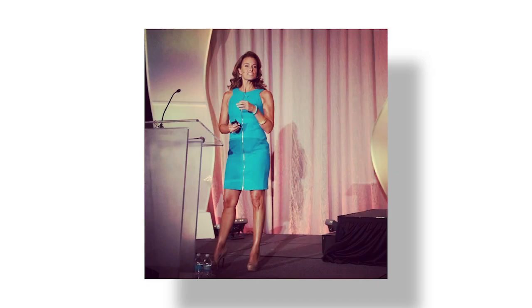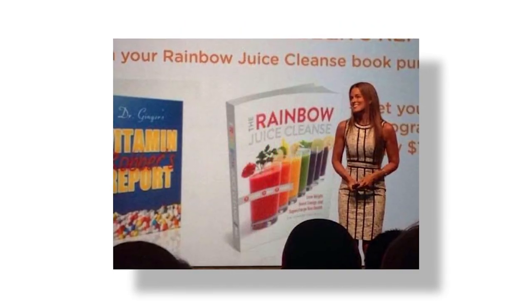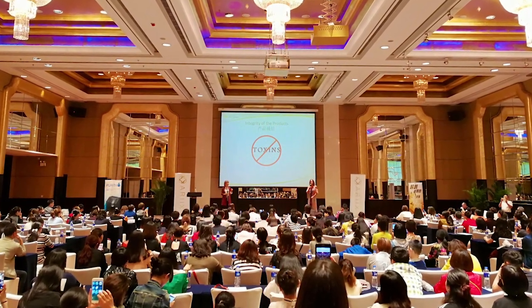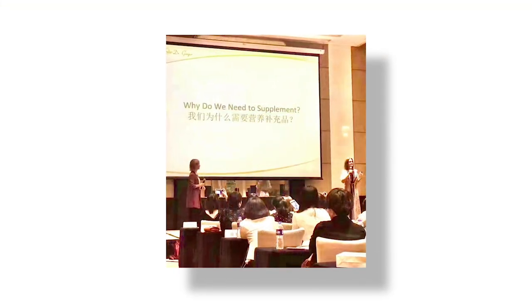Dr. Ginger is a holistic physician, nutrition expert, international speaker, and the author of The Rainbow Juice Cleanse. She has taught at the world-renowned Hippocrates Health Institute at Johnson & Wales University School of Culinary Arts and has spoken to audiences around the world.